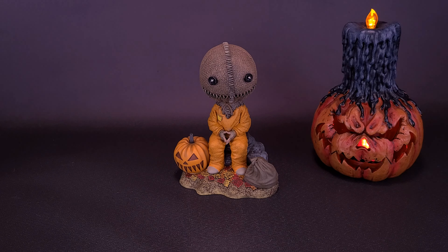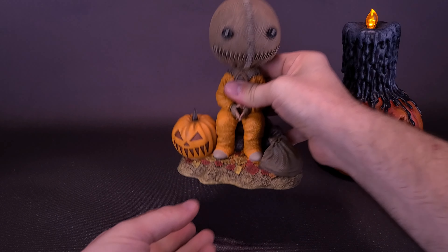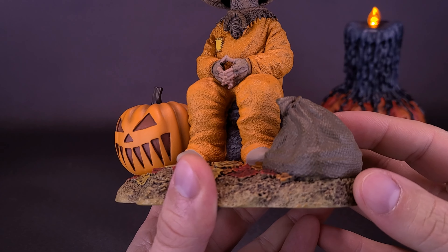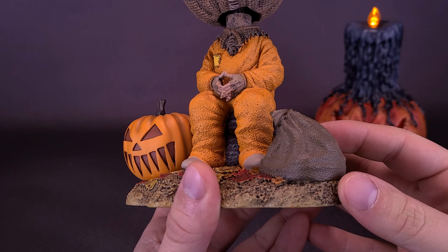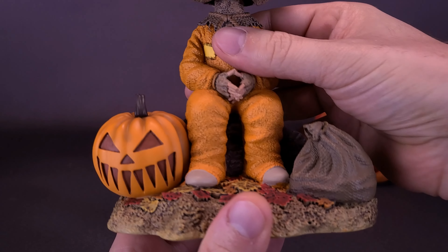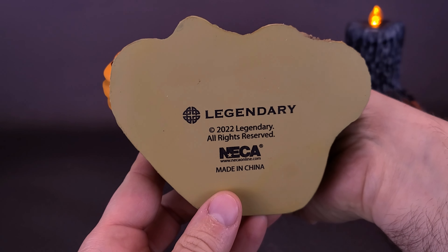Getting a closer look at the Headknockers Sam, the first thing you'll notice when you get the bobblehead out of the packaging is it's substantially heavy. It's cast in resin, very meticulously painted — we'll talk more about that in a moment. First, though, if we tip this upside down...